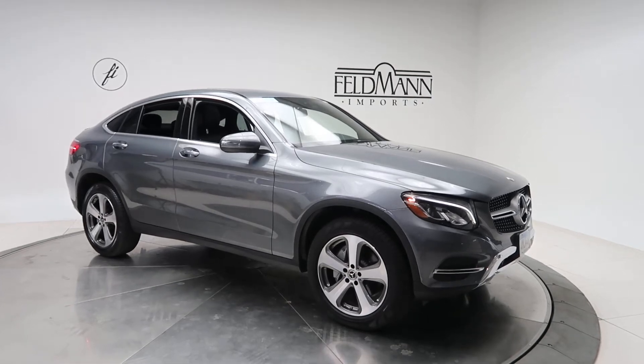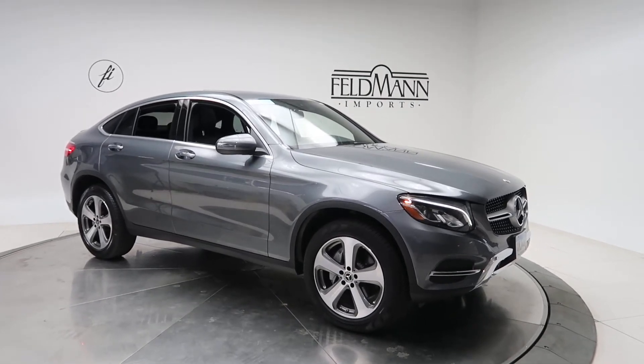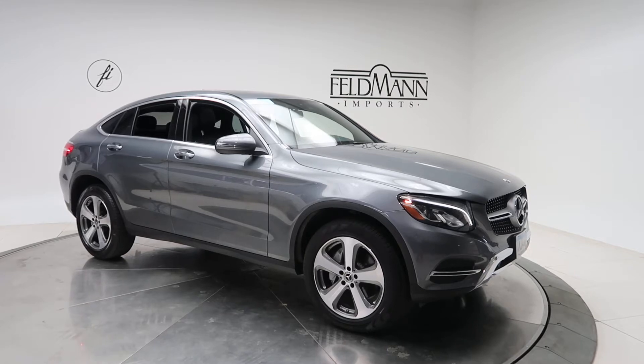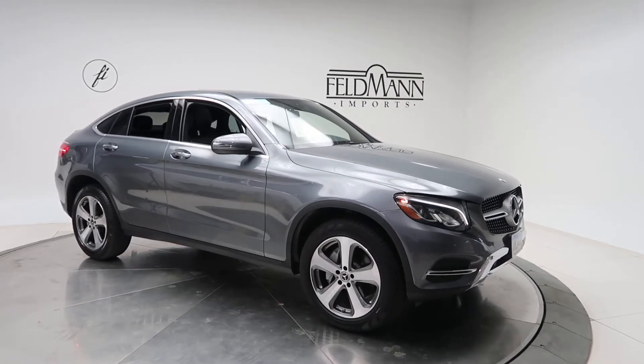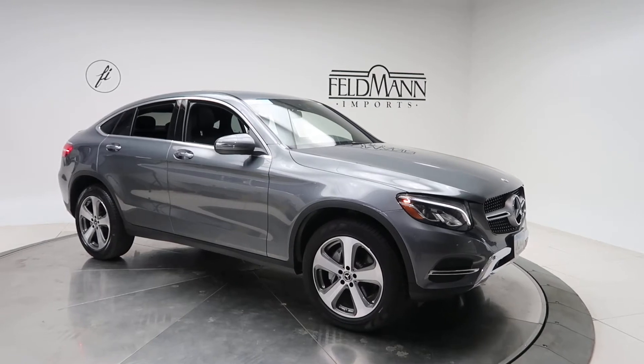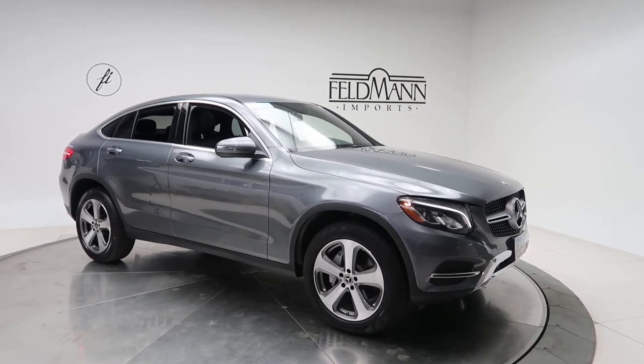Hey, how's it going everyone, this is Chris from Feldman Imports. Today we're taking a look at a certified pre-owned 2018 GLC 300 4MATIC Coupe. This one's a Selenite Grey. Underneath the hood is a 2-liter 4-cylinder turbo with 241 horsepower and 273 pounds of torque.